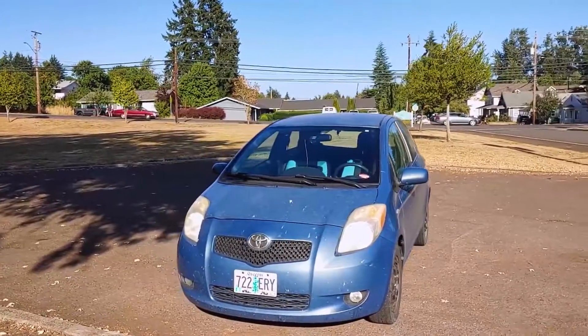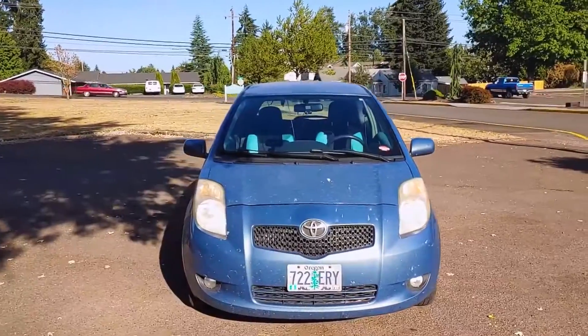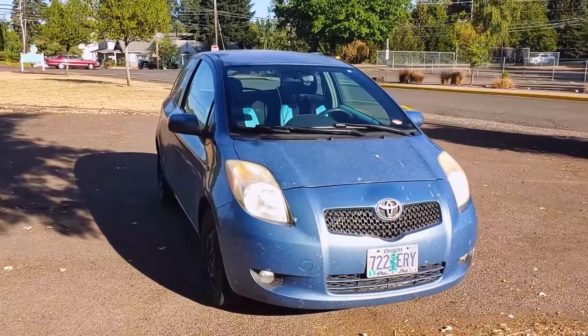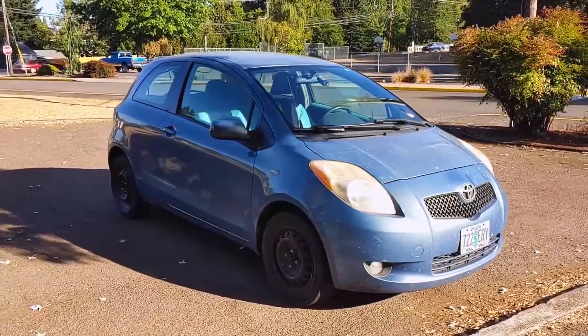Toyota recommends replacing the spark plugs anywhere from 30 to 60,000 miles, but I've read that Iridium spark plugs can last 100,000 miles or more. Typically, ignition coils will last a very long time, and they only need to be replaced if they stop working.